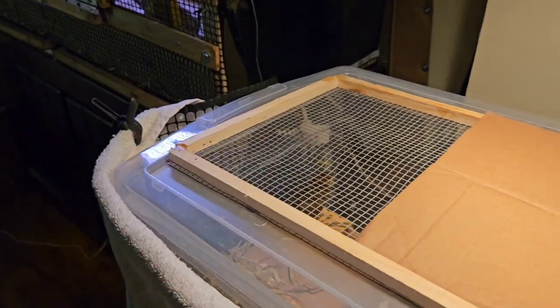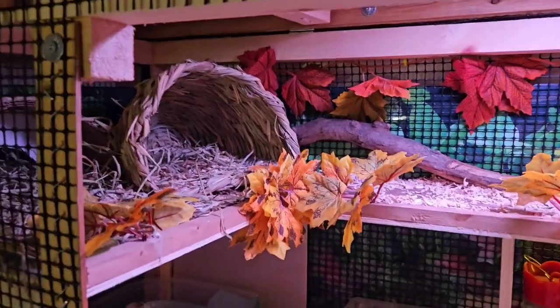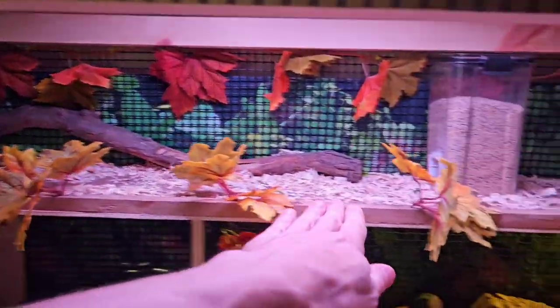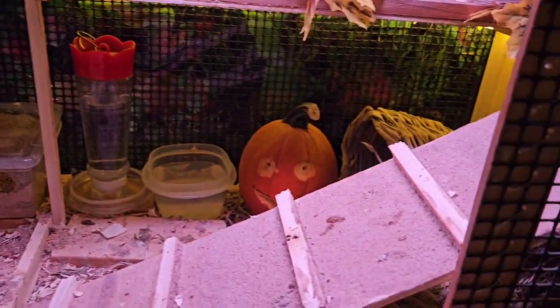The plan for once they get a little bit bigger is to put them on the top level in here. Basically this will all be covered off and that whole top deck will be for them, and then the bottom will be for the other birds.